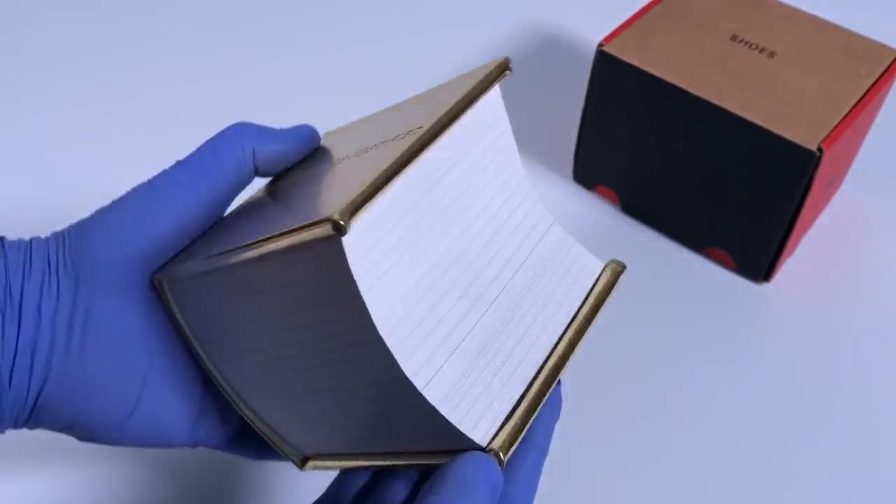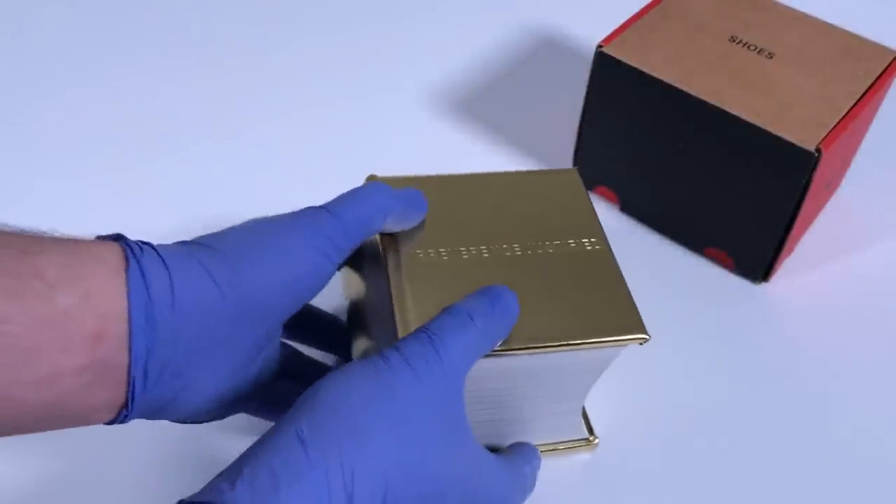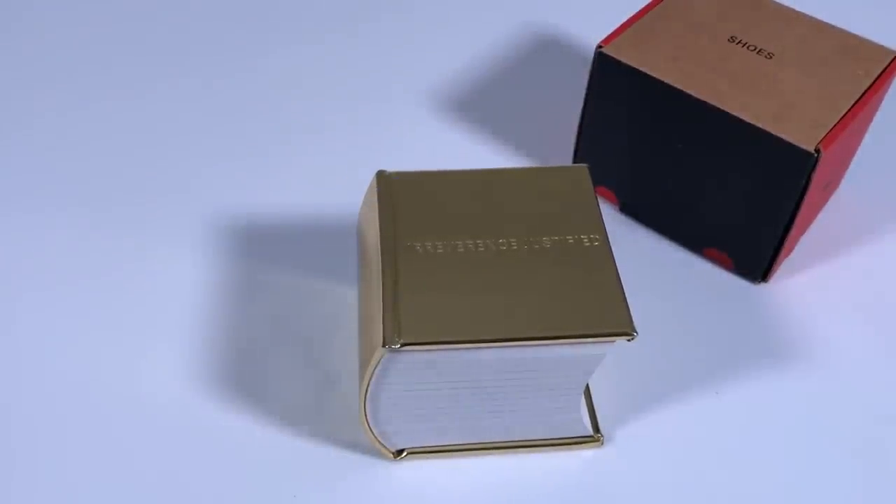Irreverence Justified — the Nike Bible. I hope you enjoyed this video.